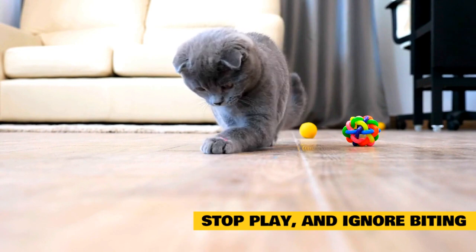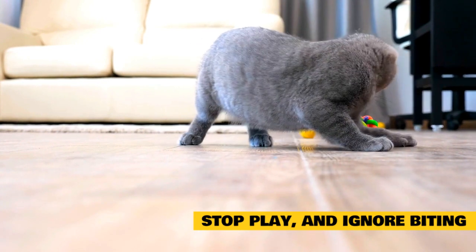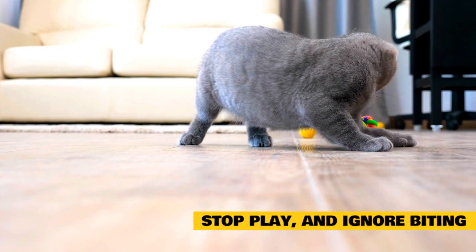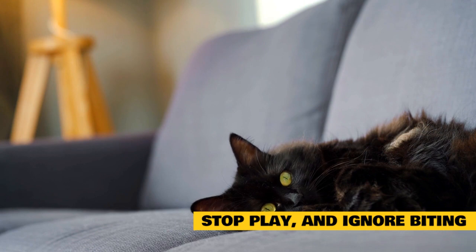If your kitty becomes overly aggressive and bites or scratches you a lot, make sure you teach them that it's not okay. When this behavior occurs, be sure to stop fussing or playing with your cat immediately. Step away from your pet and out of striking range, and do not fuss or reward them with attention.